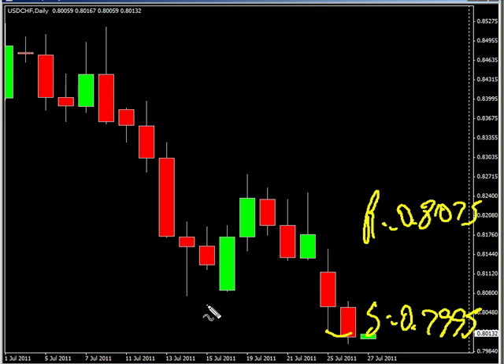At 8:30 a.m. Eastern time we have the US durable goods orders for June, showing a decrease from 2.1 percent down to 0.3 percent, which would be negative news for the US dollar.